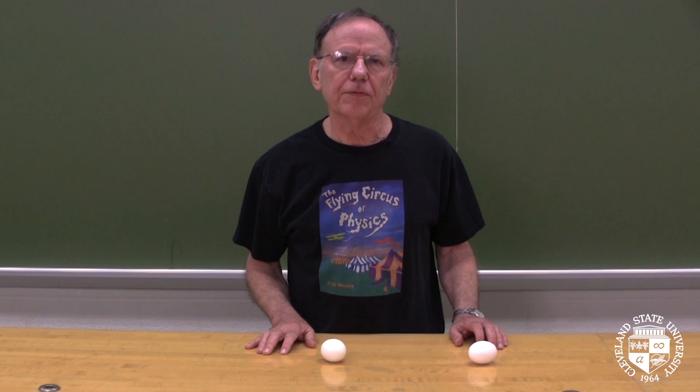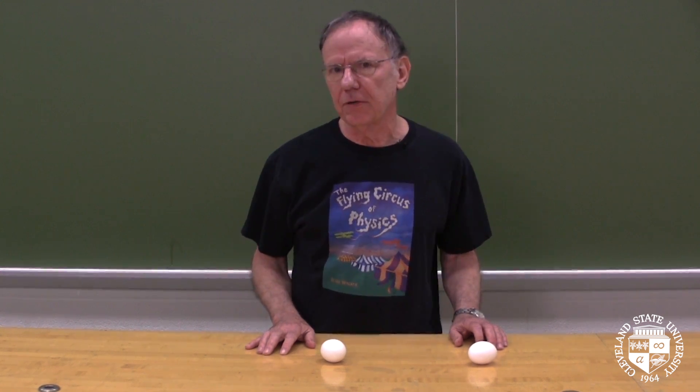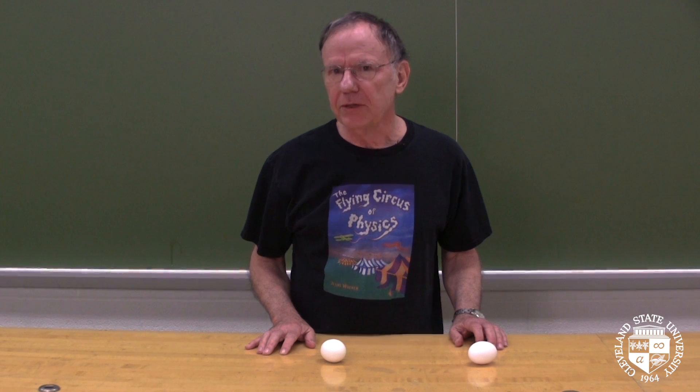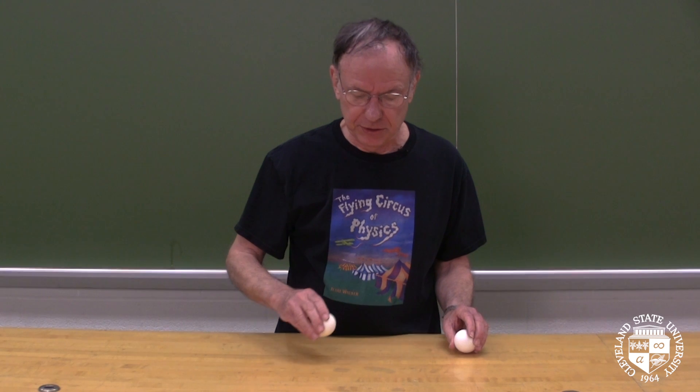Hello, welcome to the Flying Circus of Physics. I'm Gerald Walker, a physics professor at Cleveland State University, and today I'm going to tell you how you can tell the difference between a hard-boiled egg and a fresh egg. You pull them both out of the refrigerator, you don't know which is which. Here's how you can tell.